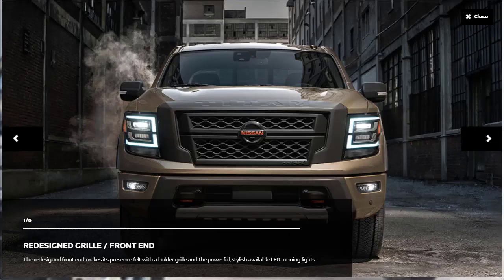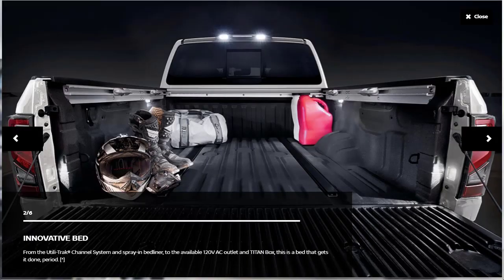Nissan has refreshed the 2020 Titan XD, which occupies a niche between full-size and heavy-duty trucks. On top of a handful of changes to the truck's looks and technology, the XD lineup has been simplified. Going forward, there is only one configuration: a crew cab with a 6.5-foot bed, a gasoline V8, and four-wheel drive. The 2020 Nissan Titan XD is 3 inches taller and about 15 inches longer than the standard Titan, with an 11.8-inch longer wheelbase.